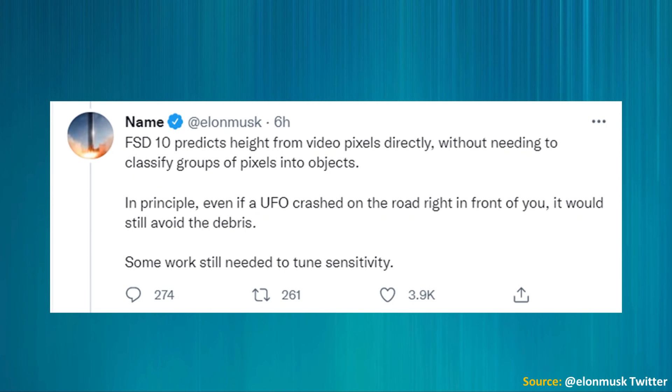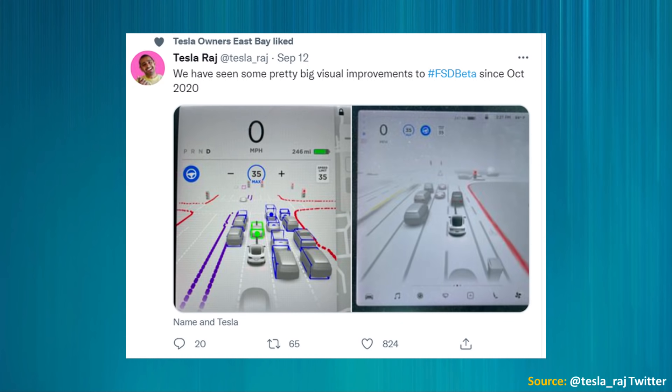It sure makes it look like Tesla is going to be able to achieve full self-driving with their Tesla Vision camera-based system. Elon Musk provided further commentary, mentioning that FSD 10 predicts height from video pixels directly without needing to classify groups of pixels into objects — in principle, even if a UFO crashed on the road right in front of you, it would still avoid the debris, though some work is still needed to tune sensitivity. Tesla Raj also tested out FSD beta 10, and he's worth a follow on Twitter and YouTube as a great resource for Tesla information.